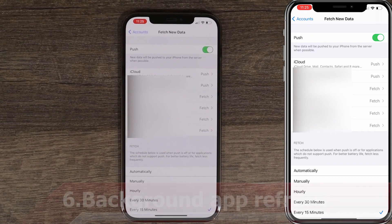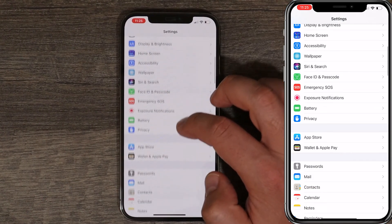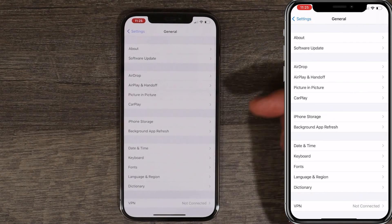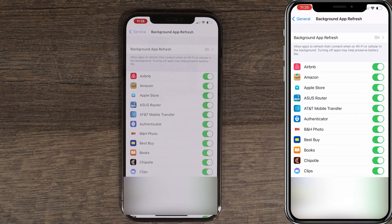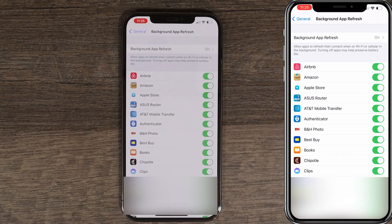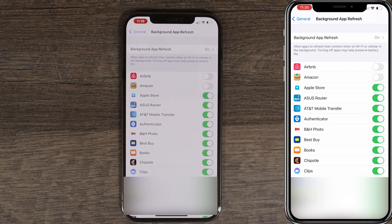The last thing we're gonna turn off is Background App Refresh. Go back to Accounts, back to Mail, back to Settings, and scroll all the way up until you see General and open it. In here you'll see Background App Refresh — by default all your apps are turned on. Even if you're not using an app, it's still refreshing in the background and using up your battery. Apps like Airbnb, Amazon, or the App Store don't have to be constantly refreshing if you're not using them. Go through all your apps and turn off the ones you're not actively using — that will improve your battery life.